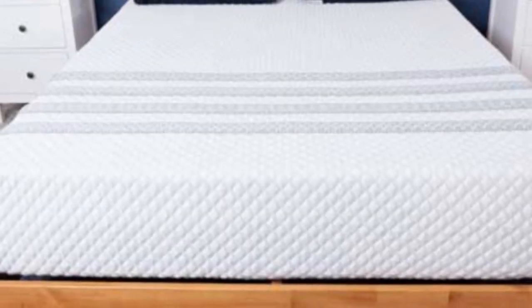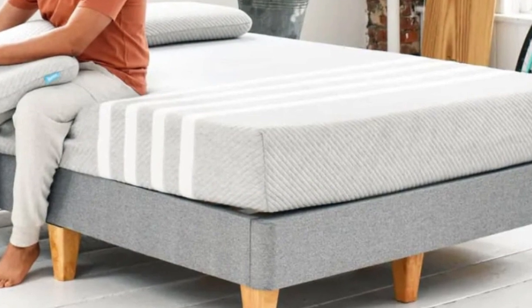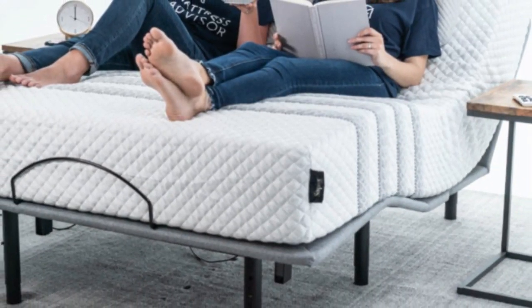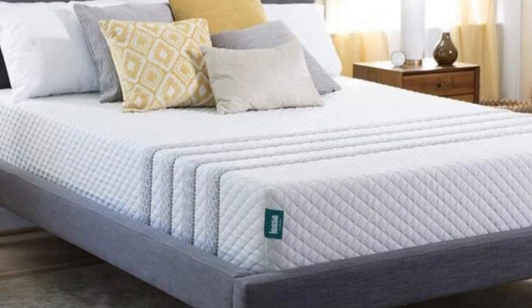The Sapira Hybrid carries an approachable price, and standard shipping is free to shoppers in all 50 states. Each order includes two pillows at no extra charge. Leesa's sleep trial runs for 100 nights.